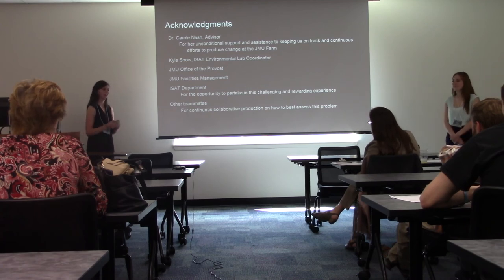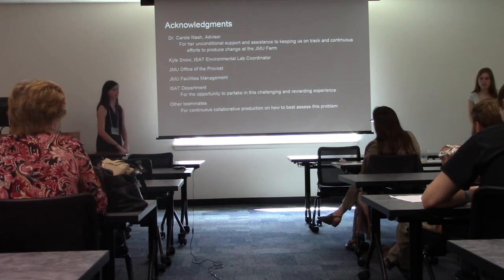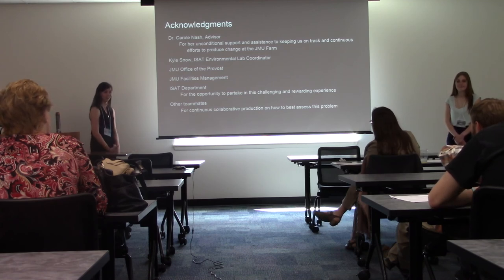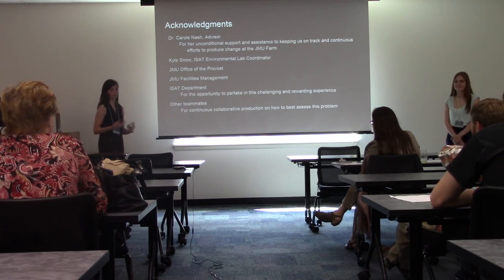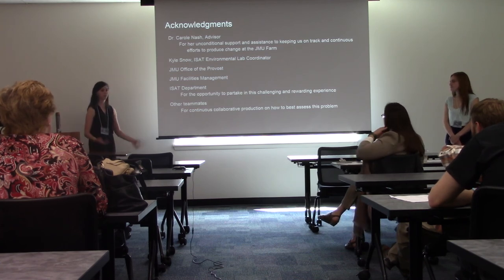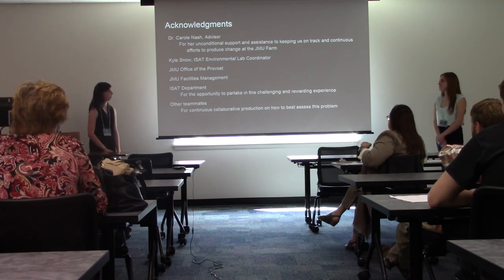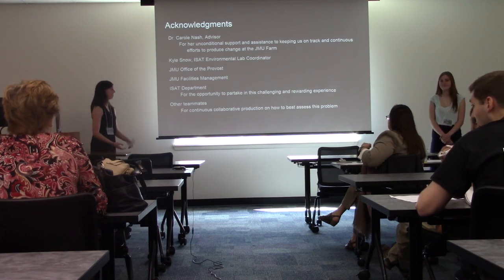We want to thank our advisor Professor Nash for her unconditional support, assistance, and persistence in helping us get things changed. A shout out to Kyle Snow for helping us gather equipment and for advice on soil science and methodologies. We also thank the JMU Office of the Provost and JMU Facilities Management for meeting with us and showing interest in our project, the ISAT Department for this challenging and rewarding experience, and our team members for the constant collaborative work.